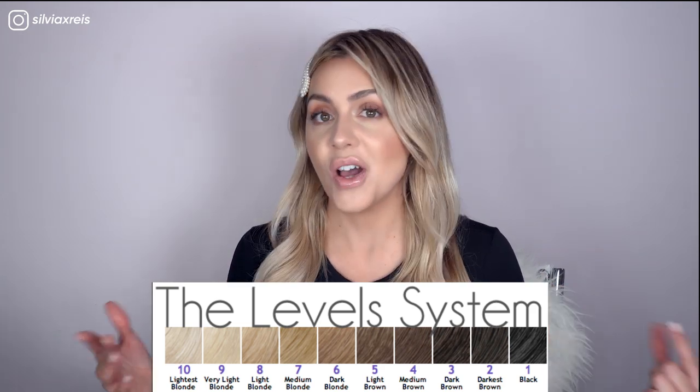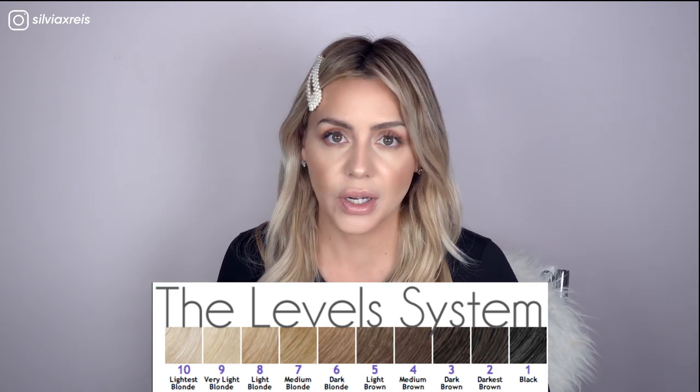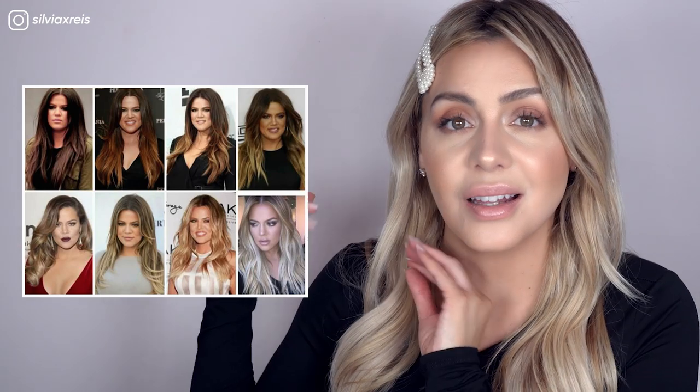The big question hairdressers get is: how do the Kardashians do it? They seem to do it overnight and their hair never goes through that orangey-yellow stage. The answer is that they actually do go through that yellow stage. For situations like Kim's or Khloe's, I want to explain a little bit of the processing that goes along with celebrities. First of all, celebrities have round-the-clock stylists.